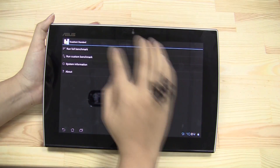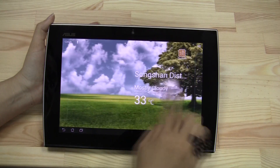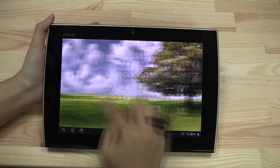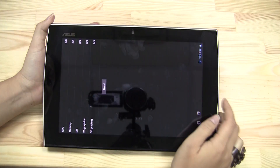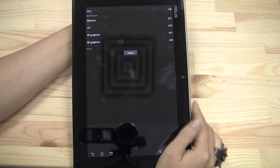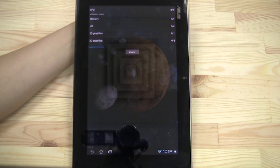Performance-wise, we've actually seen an improvement in the way the tablet runs. It's a lot smoother. When we run the Quadrant Benchmark, you'll see the score has dramatically improved. We'll come back toward the end near the graphic part so you can see that in action.